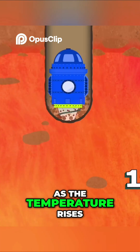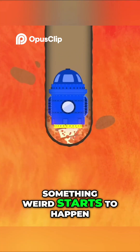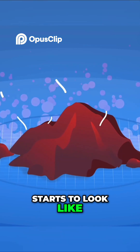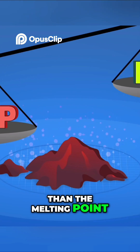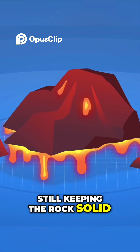But as we get a little deeper, as the temperature rises over 1300 degrees Celsius, something weird starts to happen. The rock around us starts to look like hot plastic. Here the temperature is higher than the melting point of the rock, but the pressure is so high that it's still keeping the rock solid. It's gooey.